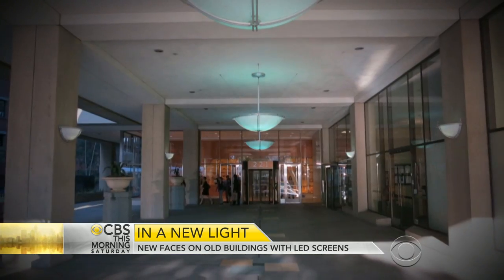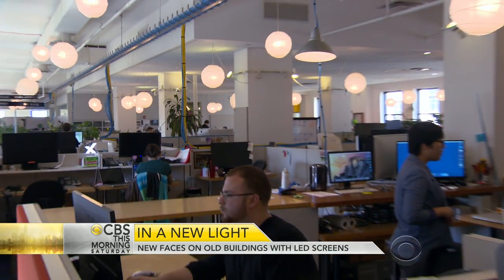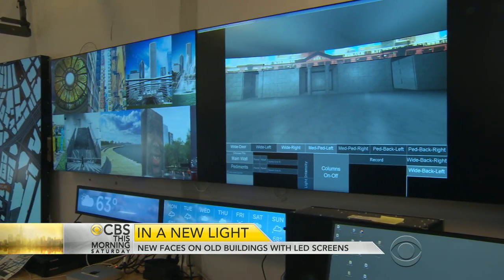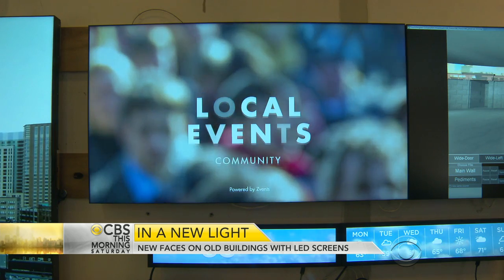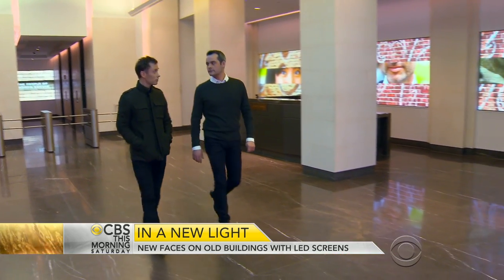Ed Perver was tasked with turning what some say was a boring building into a conversation piece. He's a senior designer for the New York City-based ESI Design, which specializes in experience design driven by big ideas. He took us to 330 Hudson Street in Manhattan.